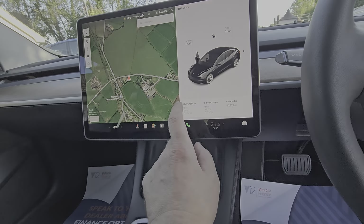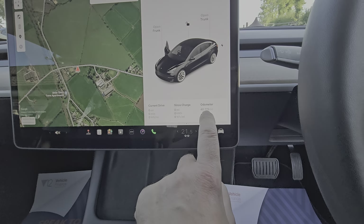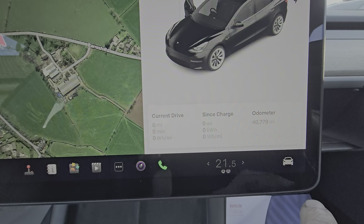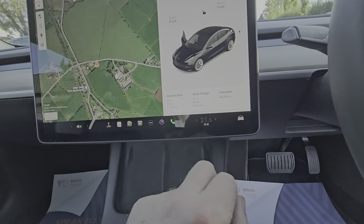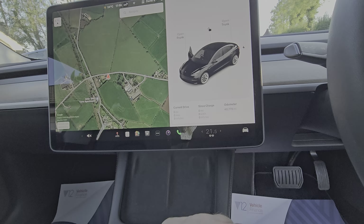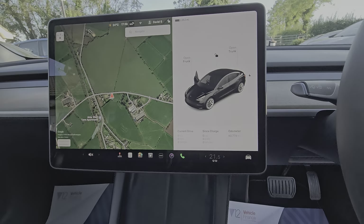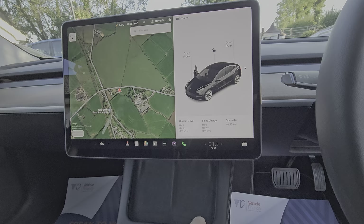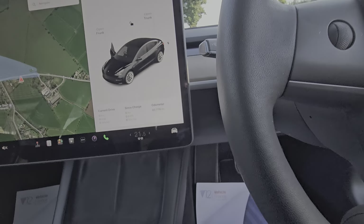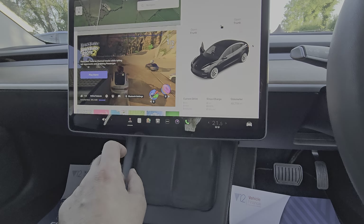There's DAB radio, and the car has 40,780 miles on it. We have the remainder of the manufacturer's warranty — 50,000 miles or four years, whichever comes first. The battery and drivetrain warranty is eight years or 120,000 miles.